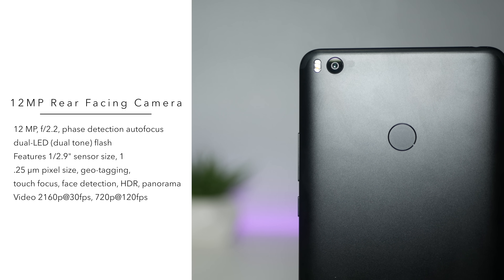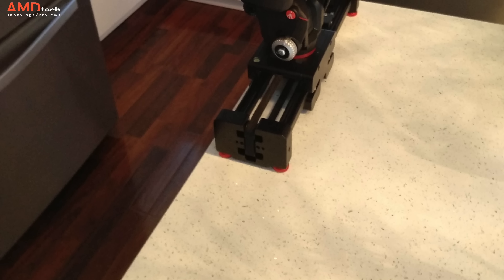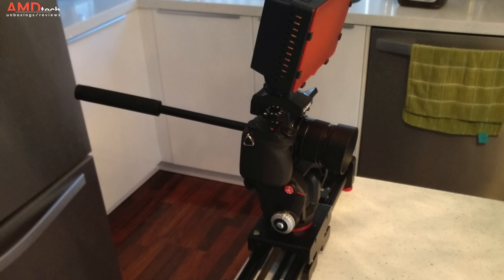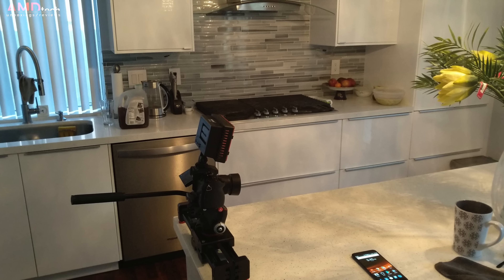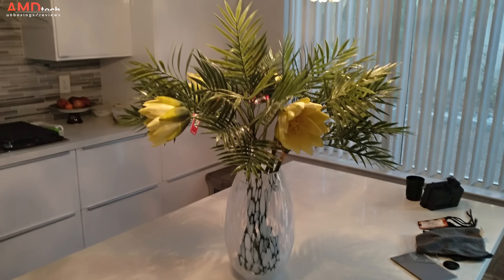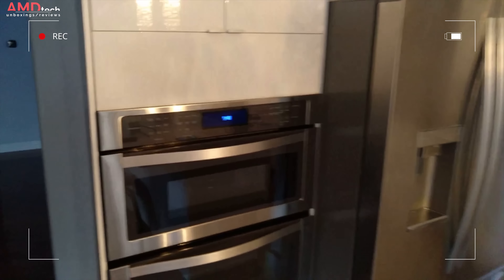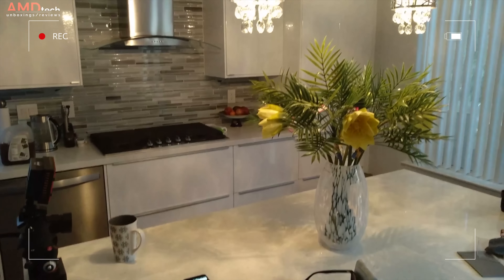On the back is a 12 megapixel shooter at f2.2. It does HDR, 4K video at 30 frames per second, and 720p at 120 frames per second. Image quality was okay — not the greatest I've seen, and low light situations were hit or miss. Color reproduction was okay. Keep in mind this is a mid-range smartphone, so I'm not expecting the best camera quality, and it really shows — but it's certainly not the worst I've seen. As for video, with proper lighting it did pretty well, and the 4K 30fps footage is certainly usable.